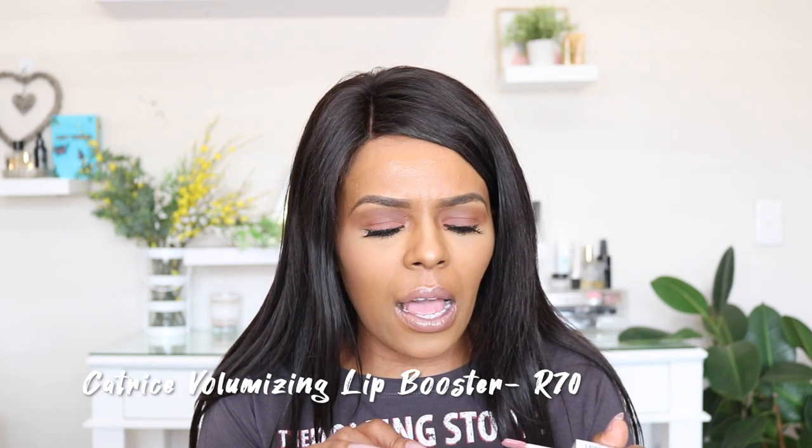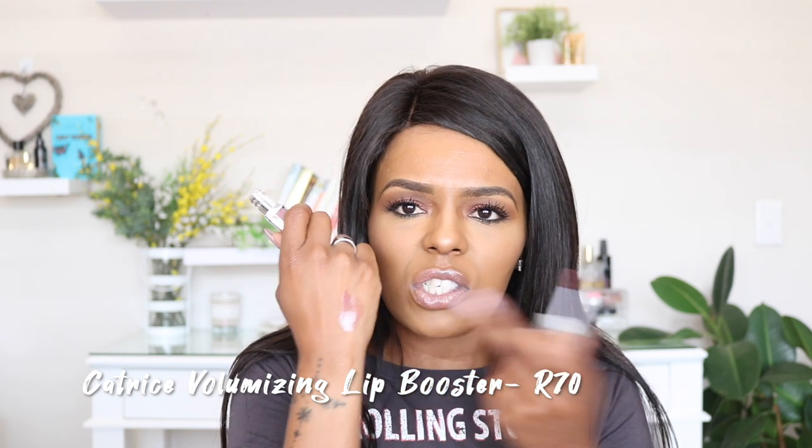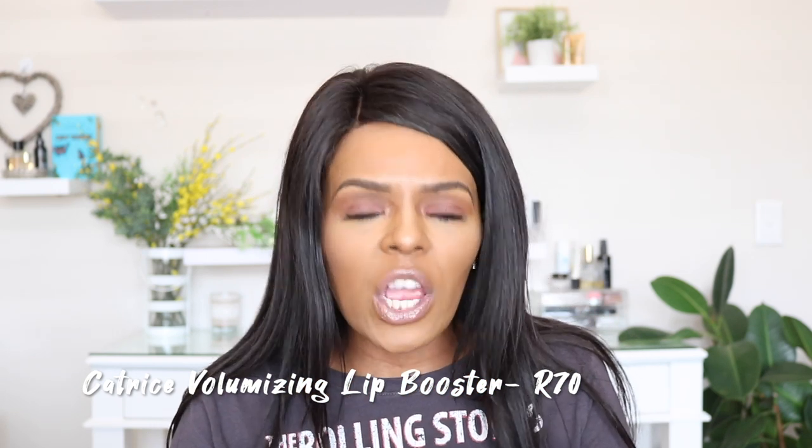Also from Catrice, I picked up the Volumizing Lip Booster, just as a lip gloss. It's got a little bit of shine and coverage. I liked it because of the color — I'm a nude lover and this is a very nice nudey-mauve kind of color. It plumps and volumizes the lips, they just look so kissable. The price is really reasonable, which is typical of Catrice. It also has a tingling effect on the lips, which I really like.